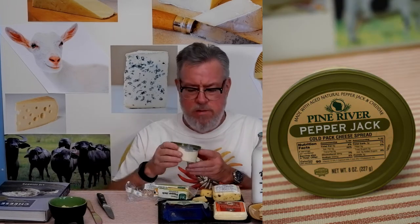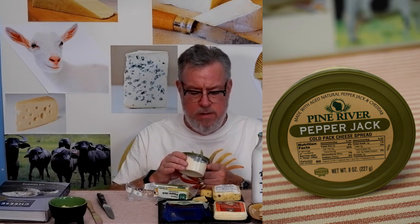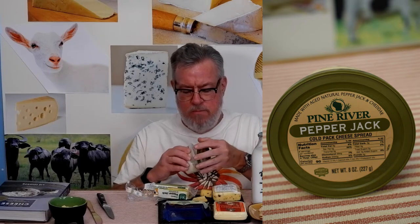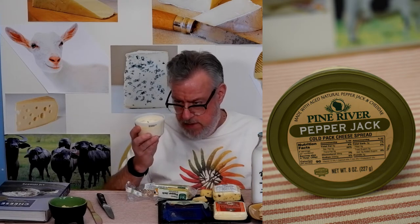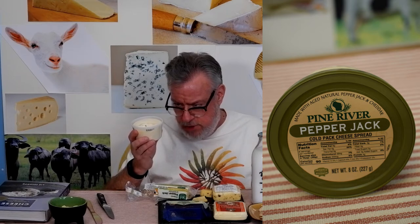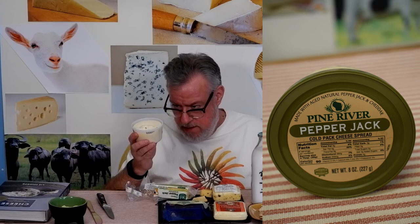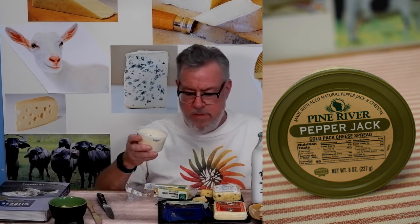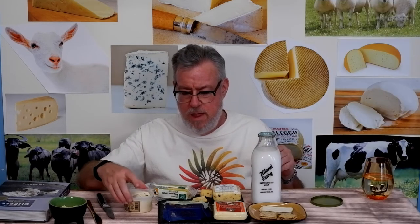Now I'm moving to a cheese spread: Pine River Pepper Jack Cold Pack Cheese Spread. If you read the ingredients carefully, pepper jack and sharp cheddar cheese are listed first, then jalapeños, bell pepper, and cayenne pepper — so it's not just pepper jack.